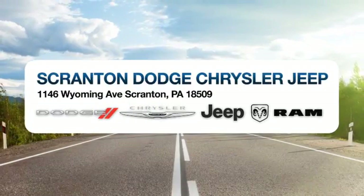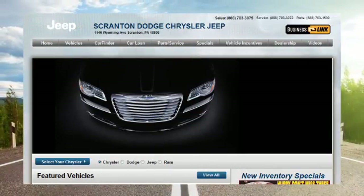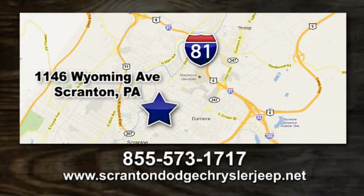Scranton Dodge Chrysler Jeep Ram — call, click or stop in today. We're conveniently located at 1146 Wyoming Avenue in Scranton, Pennsylvania.